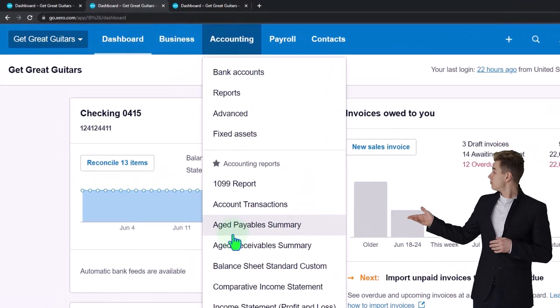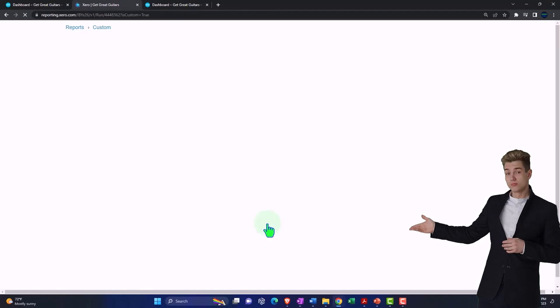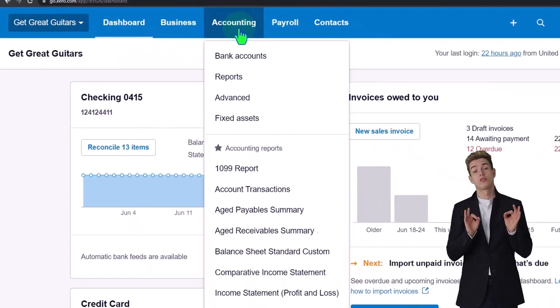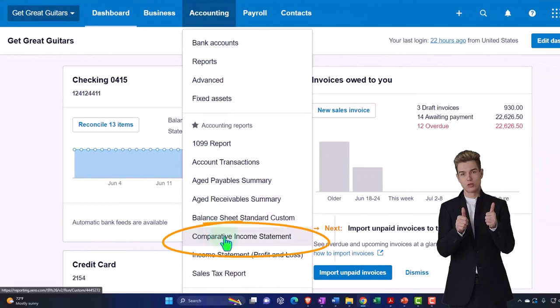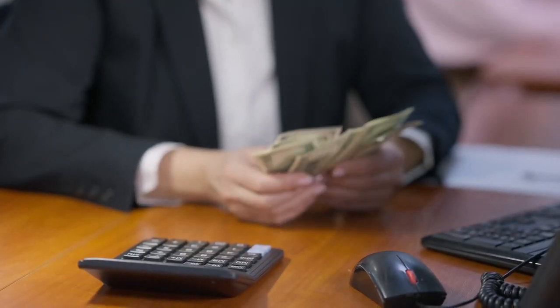Going to the Accounting drop-down, we want the balance sheet. This is a slightly customized balance sheet, but if you don't have a customized one, you can open the standard one. Tabbing to the right, going to the Accounting drop-down again — we want the income statement. We're going to do the comparative income statement, but if you don't have that, you can do the standard income statement.